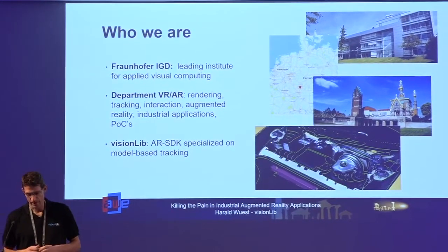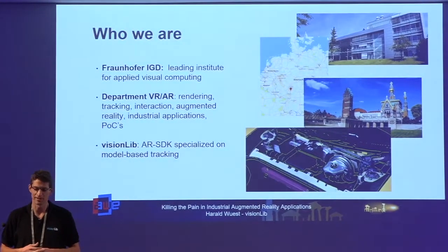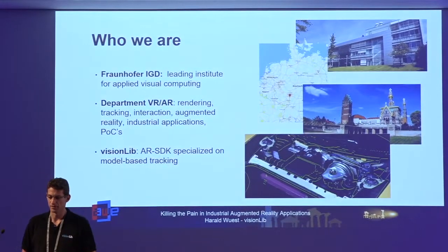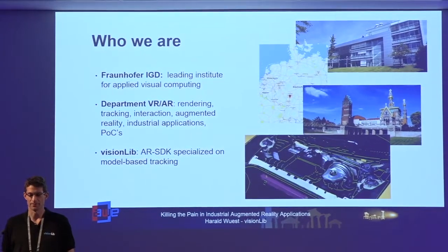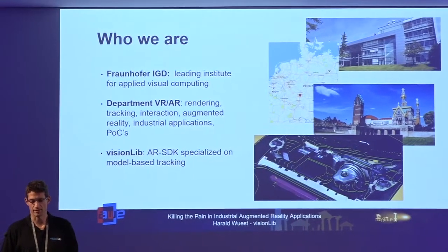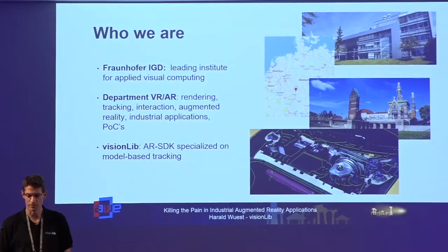At the Fraunhofer Institute, which is an applied research institute, we did lots of proof-of-concept projects, pilot projects, and studies, but never real products. That's why we are currently in the process of creating a spin-off of the Fraunhofer department where we want to productize the technology in our VisionLib SDK and make it available for everybody to use.